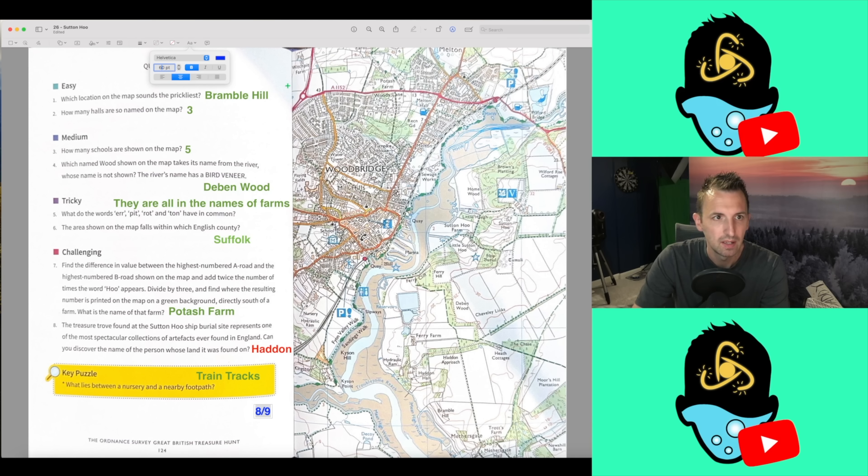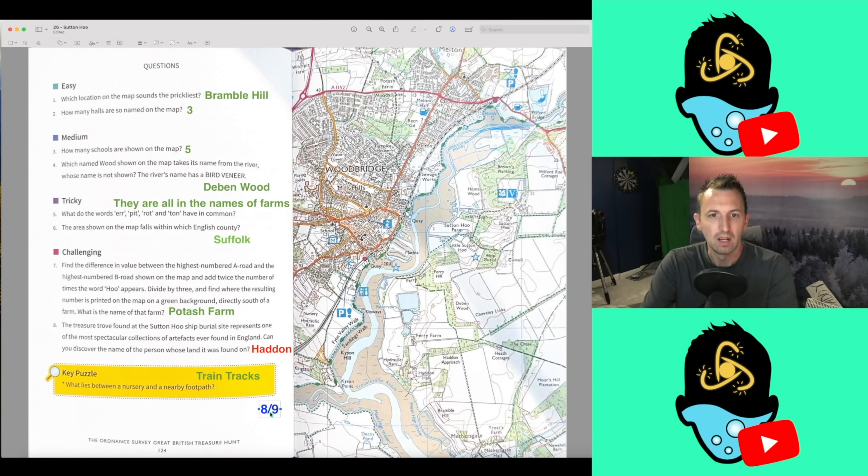Thanks so much everyone, thanks for playing along. Let me know in the comments how you did and whether or not you think that's a bit of a stitch up. We carry on next week — we are in my backyard, the southeast of England, and we move on to Amphill, so that should be good fun. Thanks so much for watching. If you enjoyed it, please do subscribe, hit the thumbs up button to help massively, and I'll see you for the next one. Bye-bye.